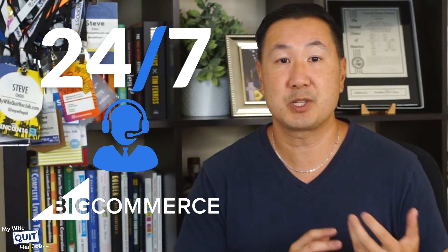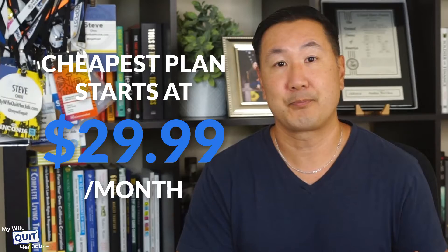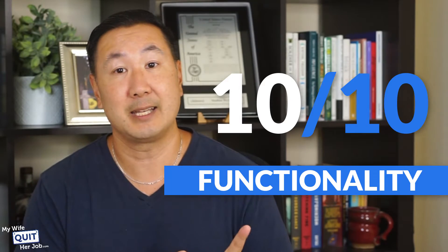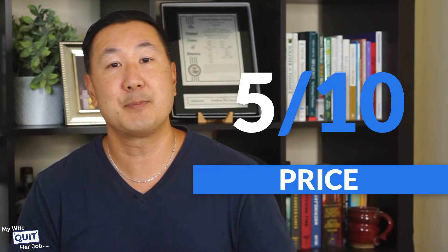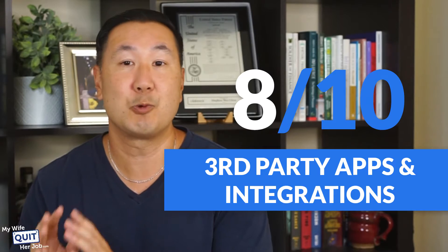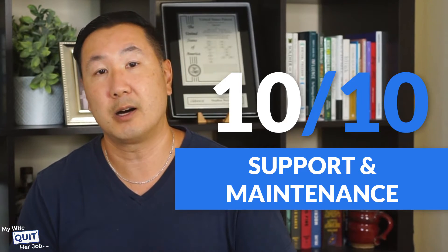BigCommerce also offers 24/7 customer support if you ever run into problems. The only downside is that BigCommerce costs money, and the cheapest plan starts at $29.99. Here's how I rate the BigCommerce WordPress plugin on a scale of 1 to 10: Ease of use — 9, it's easy to use and you can get up and running right away. Functionality — 10, BigCommerce offers every feature you need to launch a fully-featured online store. Price — 5, it requires paying a monthly plan based on your revenue. Third-party apps and integrations — 8, it's well-supported by third-party devs. Support and maintenance — 10, BigCommerce takes care of all the technical heavy lifting.